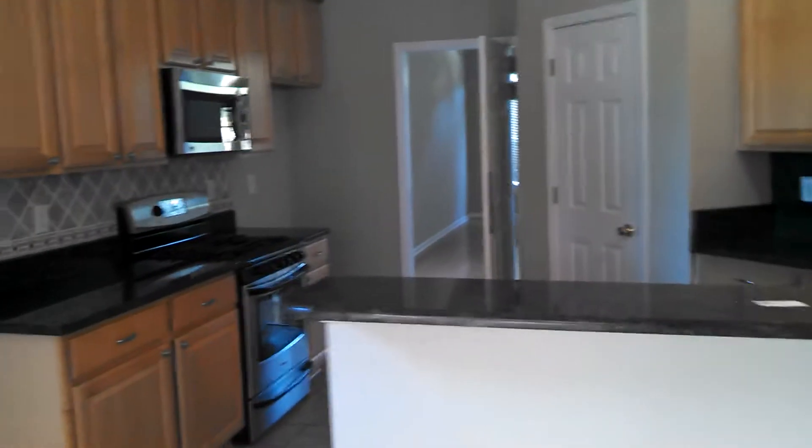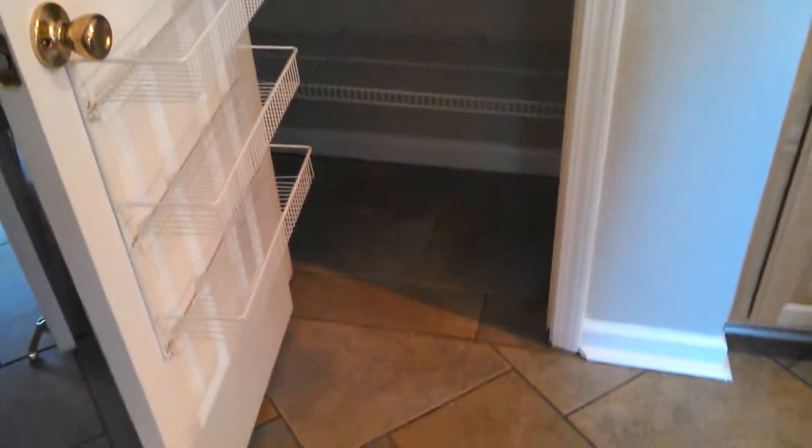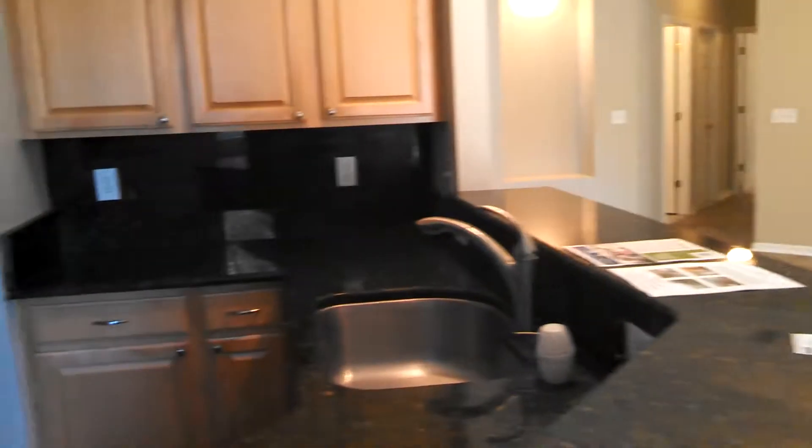We've got a nice kitchen that opens up to the family room, and then a little doorway there to take you into the dining room. We've got hard surface countertops and what looks like a gas stove with stainless steel appliances. It doesn't look like the refrigerator is in.